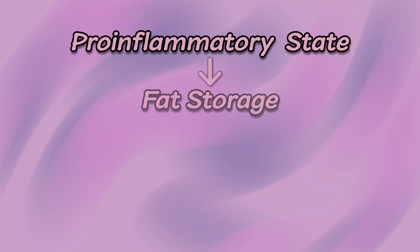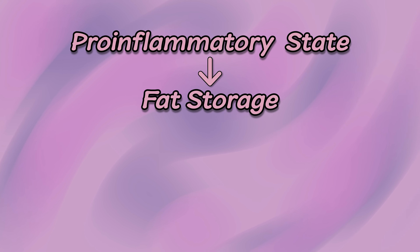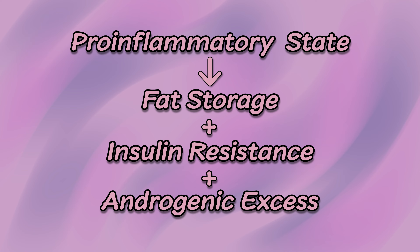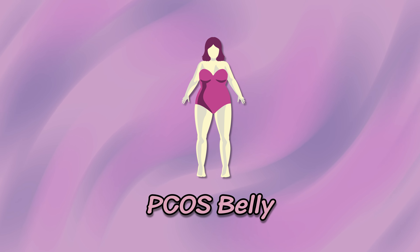Elevated androgens are both a cause of and a result of PCOS. Unfortunately, when you have too much androgenic levels, specifically testosterone and other androgenic hormones, this can lead to weight gain in the belly. And this is made worse by inflammation, which is another potential risk factor for PCOS. Being in a pro-inflammatory state actually promotes fat storage. If you combine this with insulin resistance and androgenic excess, you have the perfect storm to create a PCOS belly.